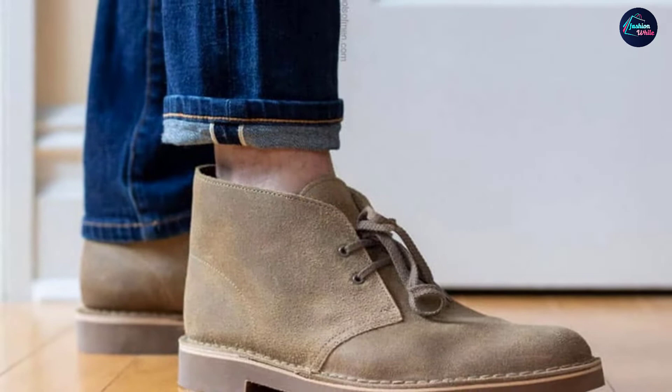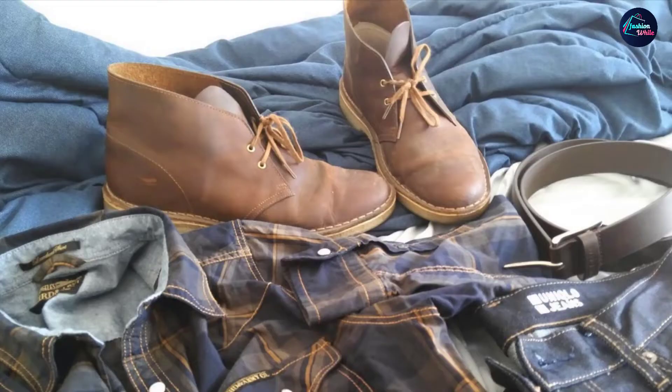The lightweight sole makes them exceptionally wearable, especially if you plan on walking for an extended period. If you're trying to enhance your shoe wardrobe on a budget, then these should be considered.